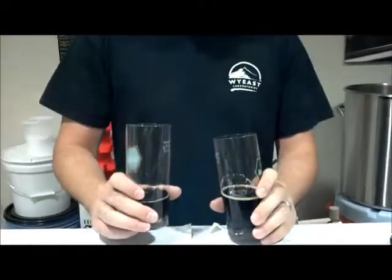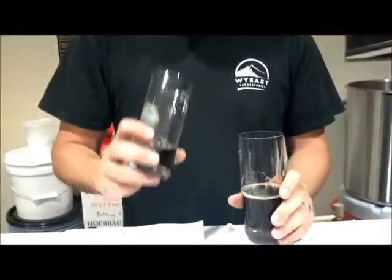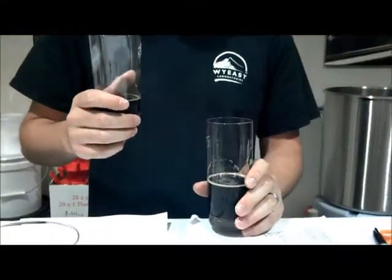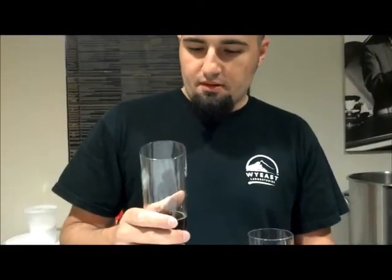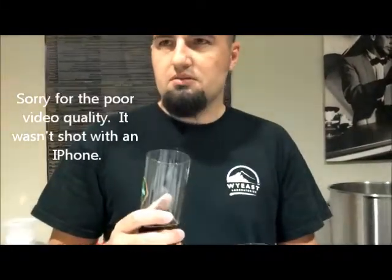The second stout has a really nice fruity yeast aromatics — it's not really clean. On the first one, you get a lot more of the chocolate malt flavor, which you couldn't really smell too much of. You get some roast, a little bit of malt bitterness, not a lot of hop bitterness, not a lot of aromatics, but it's very balanced.